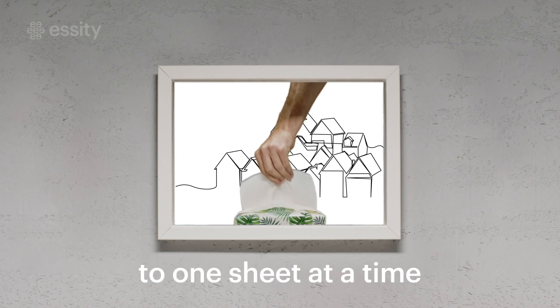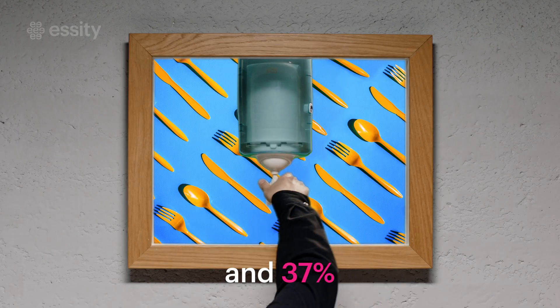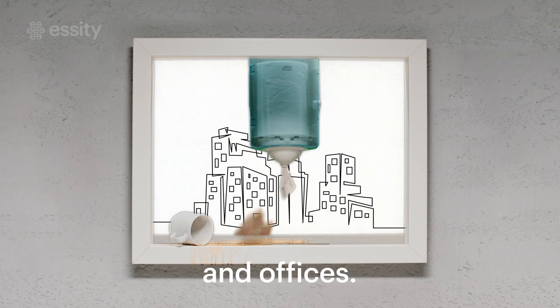By limiting ourselves to one sheet at a time with smart dispensers, we can cut usage by 8% in homes and 37% in restaurants, hospitals, and offices.